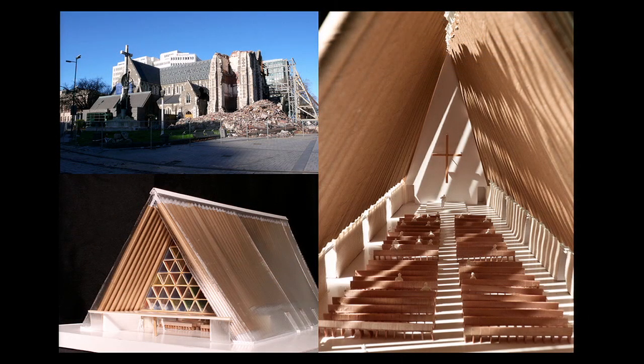Now I am working in Christchurch, New Zealand. About 20 days before the Japanese earthquake, there was also a big earthquake there. Many Japanese students were killed, and the most important cathedral of the city — the symbol of Christchurch — was totally destroyed. I was asked to come and rebuild the temporary cathedral. This is currently under construction. I like to keep building monuments that are loved by people. Thank you very much.